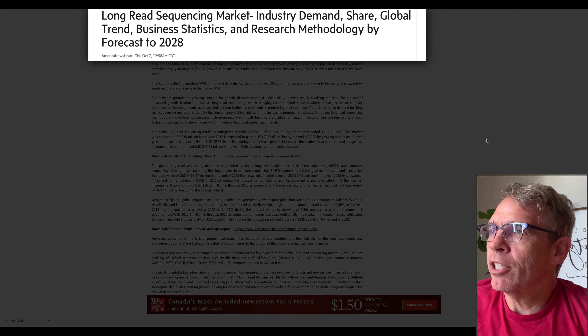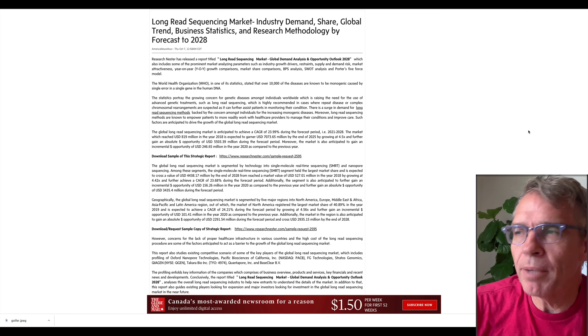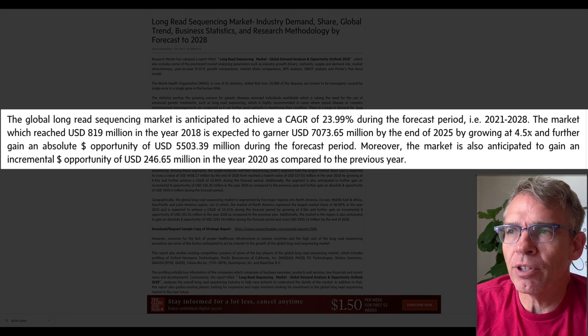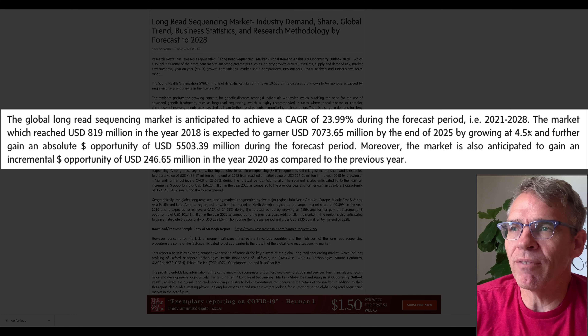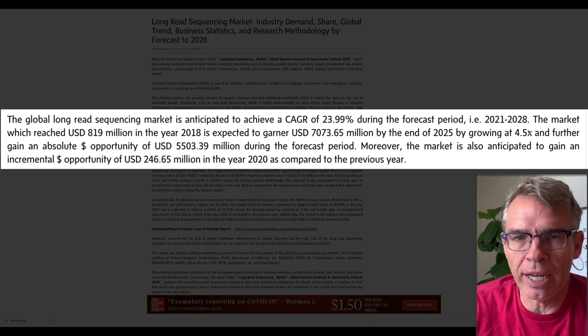This is an article by American NewsHour and it talks about long read sequencing and market industry demand — essentially what it will look like out into 2028. The global long read sequencing market is anticipated to achieve a compound annual growth rate of almost 24% during the forecast period from 2021 to 2028. In 2018 the market had reached 819 million US dollars and was expected to get to 7 billion and some change by 2025, growing at 4.5 times and further gaining an absolute opportunity of 5.5 billion during the forecast period.